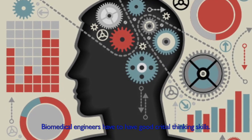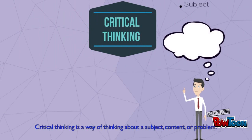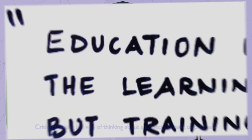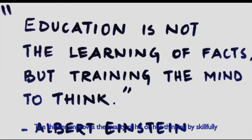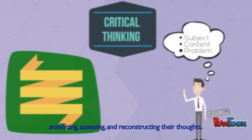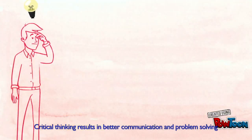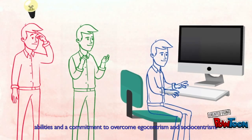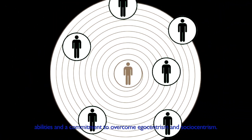Biomedical engineers have to have good critical thinking skills. Critical thinking is a way of thinking about a subject, content, or a problem. The thinker improves the quality of his or her thinking by skillfully analyzing, assessing, and reconstructing their thoughts. Critical thinking results in better communication and problem-solving abilities, and a commitment to overcome egocentrism and sociocentrism.